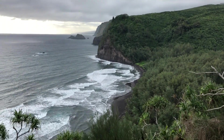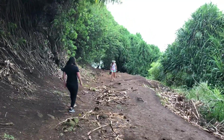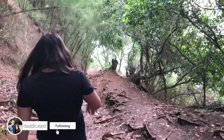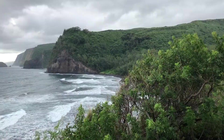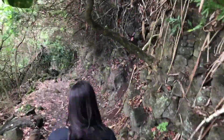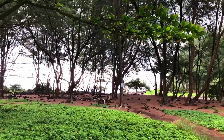The first place we visited was called Pololu Valley. It is on the north tip of the island. I recommend you get there early enough so you can park. You park at the top and then you can hike down to the valley — the bottom of the valley where there's a black sand beach. Parking is pretty much right on the street; there's like a dead end and there isn't really a lot of room, so if you come early enough you'll be all right.